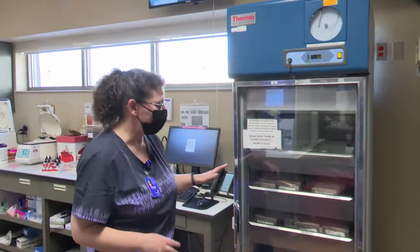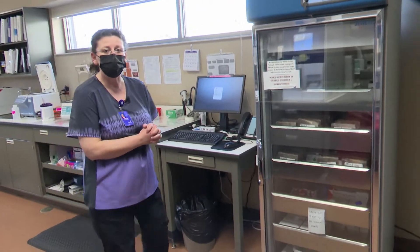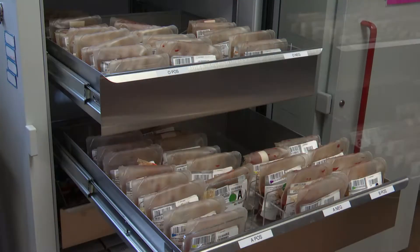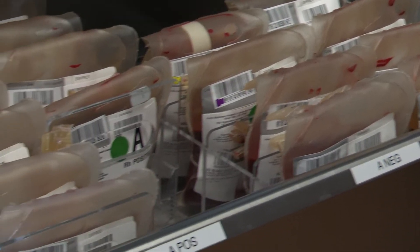Over here we have all of our stored blood. We do have 44 units on hand at one time, so should a patient need blood due to chemotherapy or anemia, we are able to do that for them here at the hospital.